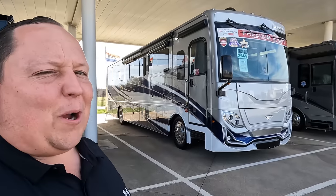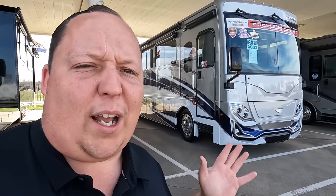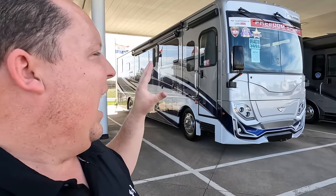Welcome back again — we finally found the 36SS! We're going to do the outside real quick because there's a little bit of wind noise. If you can't stand the wind, we will have a timestamp to the inside. Wait till you see the inside — it's absolutely a beautiful bath and a half.